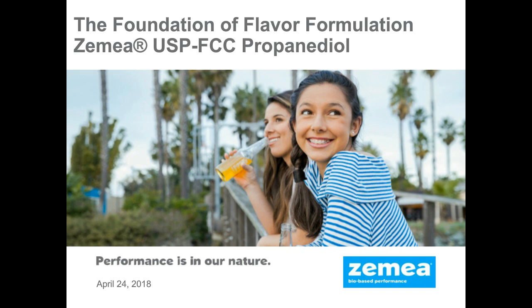Greetings and welcome to the Foundation of Flavor Formulation using Zemea USP/FCC propanediol, brought to you by DuPont Tate & Lyle Bioproducts. My name is Mark Chandler and I'll be your presenter today.